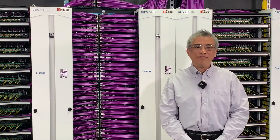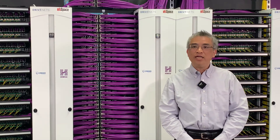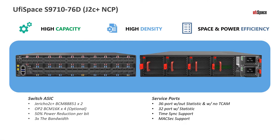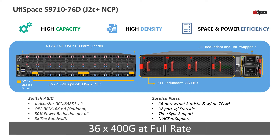My name is Kai Lee. I'm with OofiSpace here in San Jose, California. Today, I'd like to talk to you about our third generation of the DDC component called the NCP3 — Network Cloud Platform 3. This is based on the latest Jericho 2 chipset family called the J2C+. It's a 7-nanometer technology that brings in a lot more logic gates into the chip itself, driving up to 36 400-gig ports at full rate.